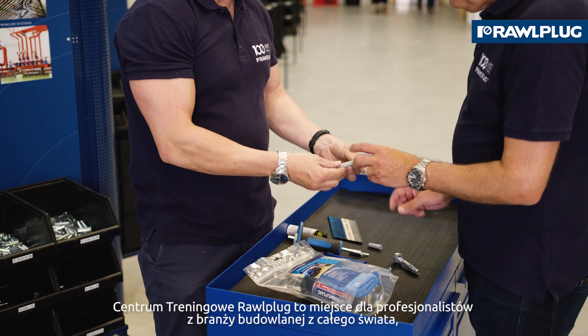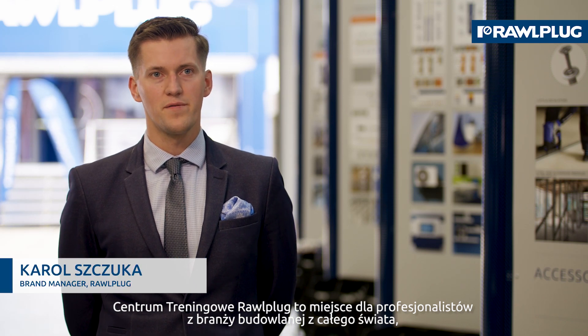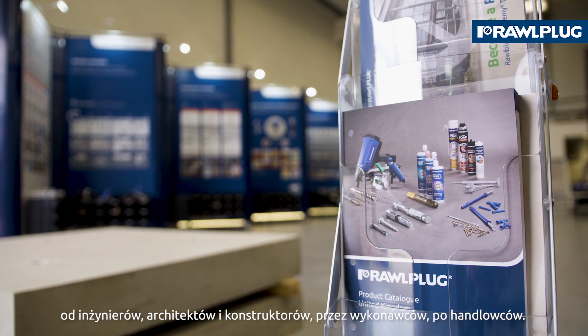Roeplak Academy Training Center is created for construction industry professionals from all over the world — from structural engineers to architects, from salesmen to contractors.